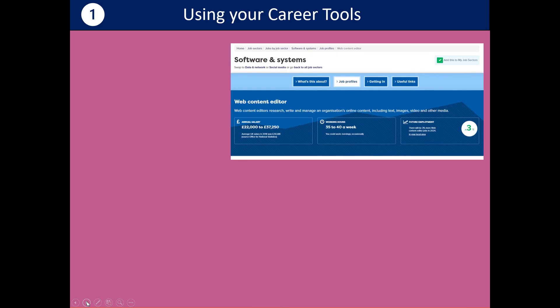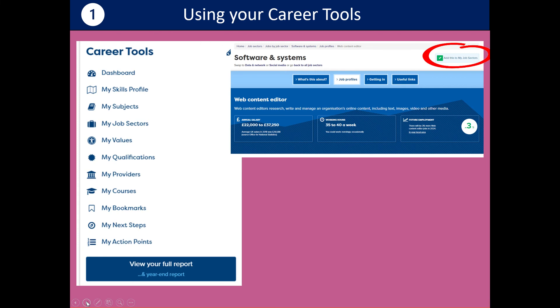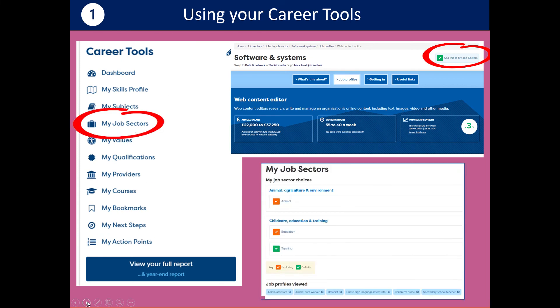To use your career tools it's quite simple. In the top right-hand corner there's the option to add. So I'm adding a job — it'll be in my job sectors and in my main report. At any time I can get back to the jobs I'm interested in, and I can also change them if I'm no longer interested in a job.